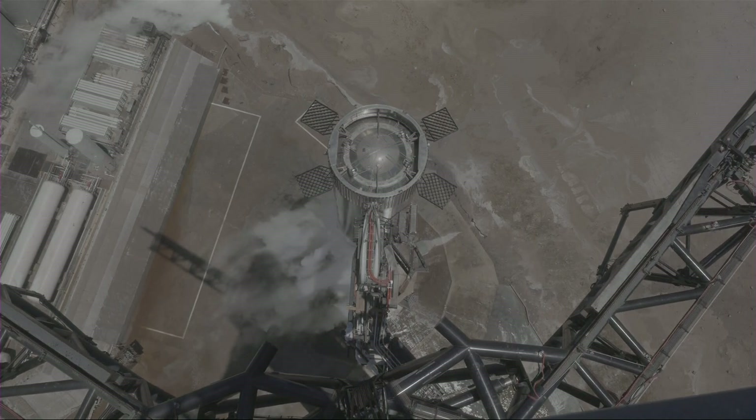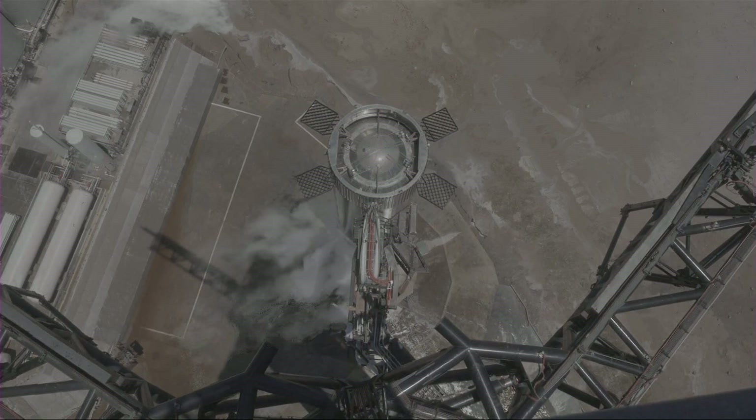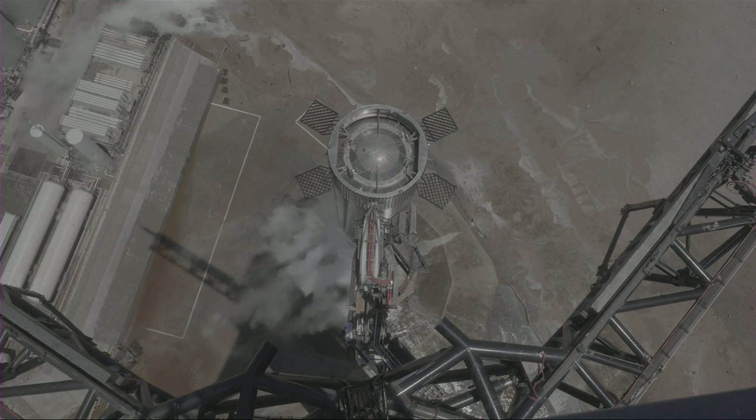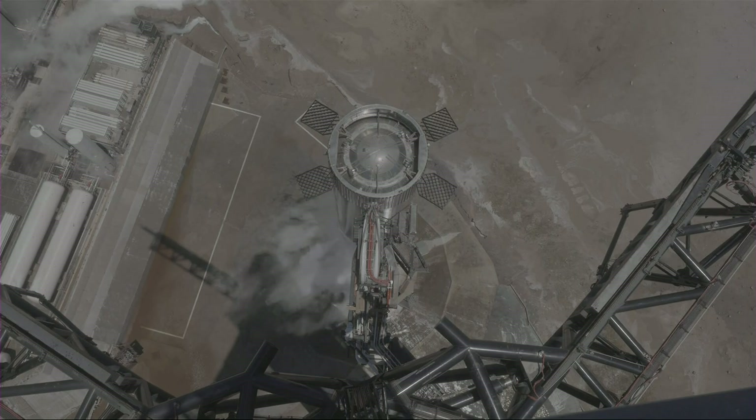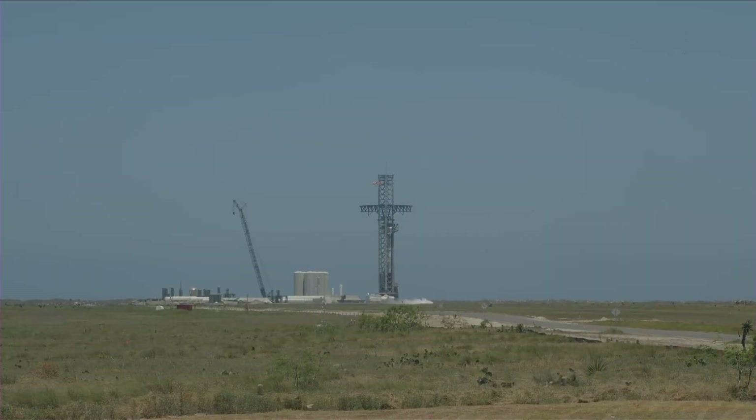We've been listening to the booster countdown net, but we haven't heard the flight director come back up yet. We did hear the call out that we got into the ignition of the 33 engines, and it sounds like we had four that did shut down during the ignition. The pad looks good, the launch vehicle looks good, and right now the team is going to plan for proceeding into the regular propellant offload of the methane and liquid oxygen propellants on Super Heavy.